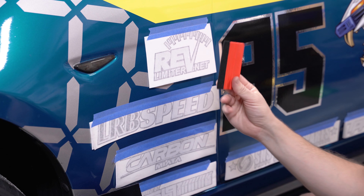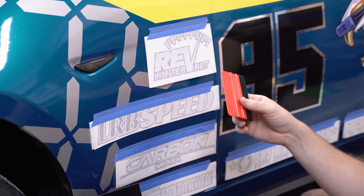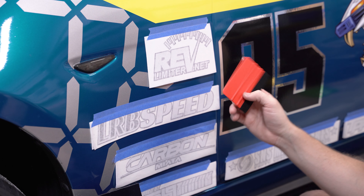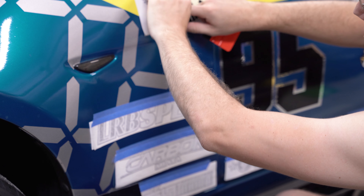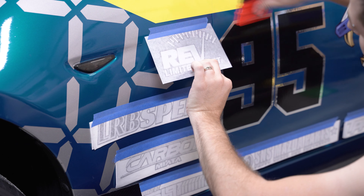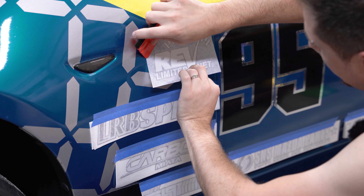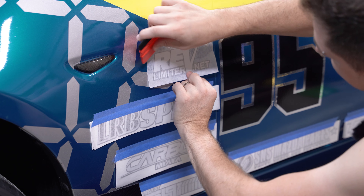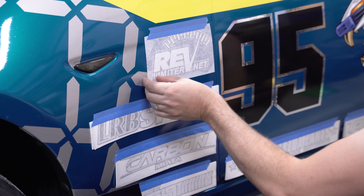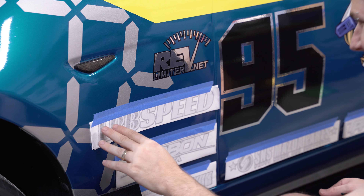First up on the list we've got Rev Limiter. If you haven't heard of them, I don't know what rock you're sitting under. They make a ton of really great custom accessories — starting off with custom gauge faces and hatch panel plates for Miatas. They've got something for all generation Miatas, as well as other accessories like front nose badges and custom horn buttons. Adam Wolf with Rev Limiter does absolutely great work. Check them out.